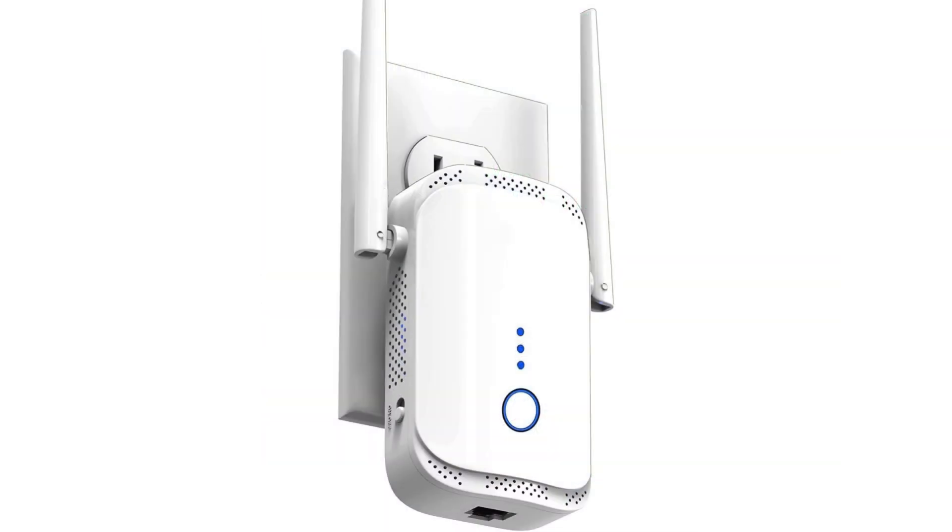In conclusion, if you're in the market for a Wi-Fi extender booster that delivers on its promises, look no further. With blazing-fast speeds, unparalleled coverage, and USA-specific optimization, it's a must-have for anyone craving uninterrupted connectivity. Say goodbye to dead zones and hello to a world of endless possibilities.